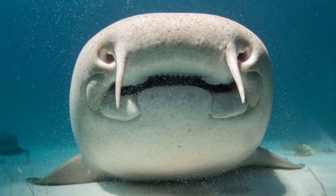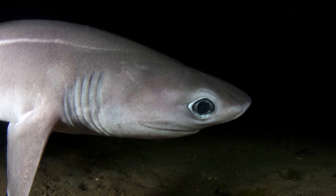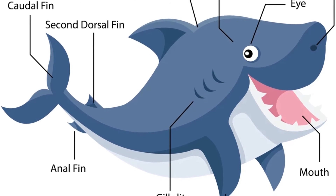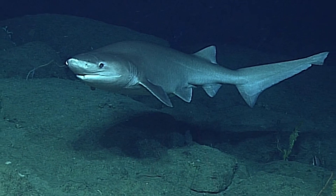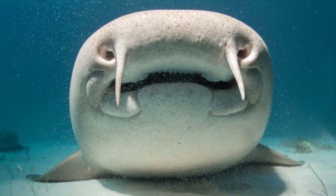Do sharks drown if they stop swimming? Some sharks, like the shortfin mako, great white, and whale sharks, will certainly die if they remain motionless since they have no backup system to their gill-oriented way of breathing. These sharks use something called obligate ram ventilation — they swim quickly with their mouths open, forcing water to circulate through their gills so they can breathe.